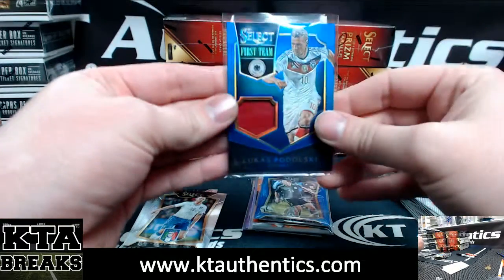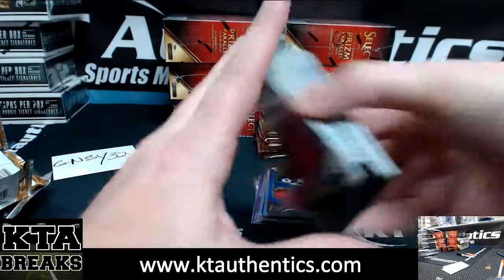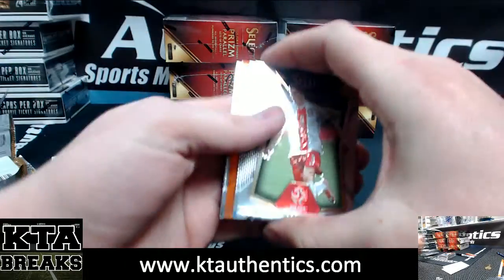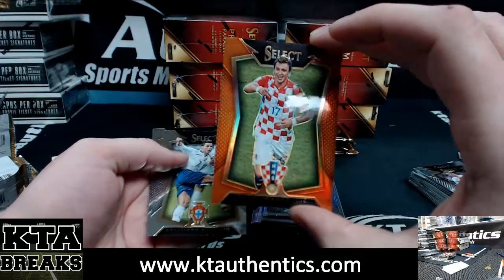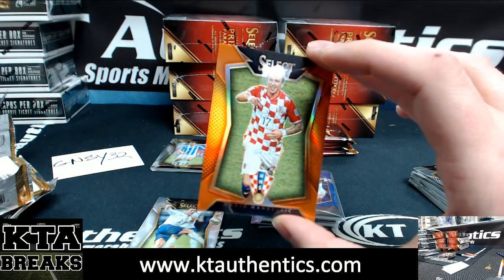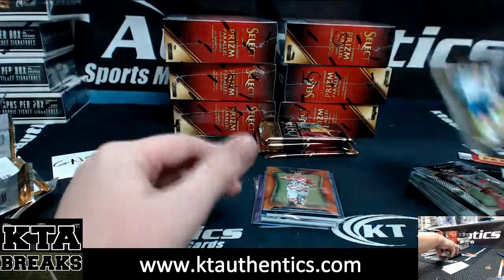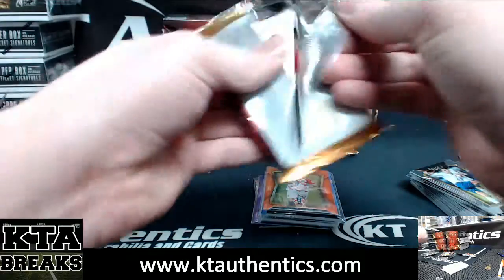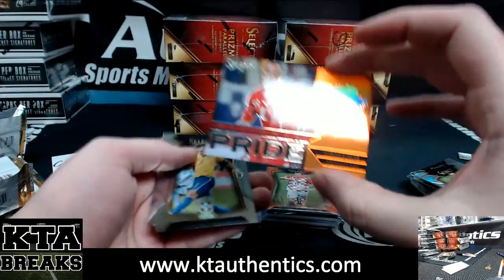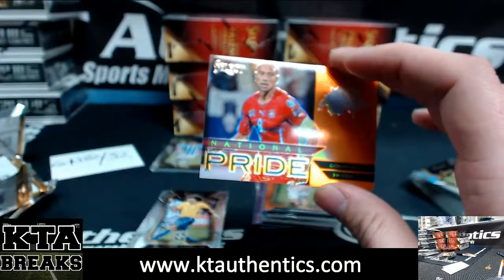Sports cards, I would prefer if you went through the store. If you absolutely want to send direct, that's a possibility. Got an orange — Mario Mandzukic, 126 of 149. I know the store is sometimes a little cumbersome, but I gotta start making more people go through the store. Gokhan Inler for Switzerland, National Pride orange, 74 of 149.